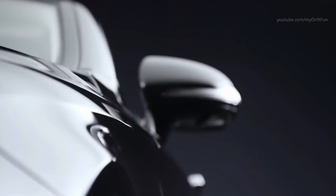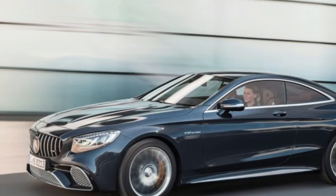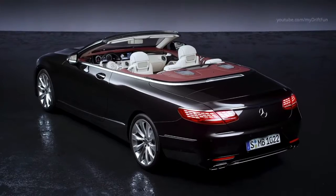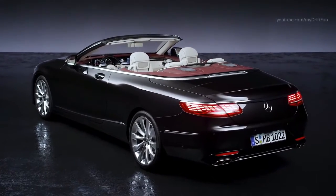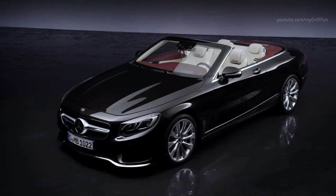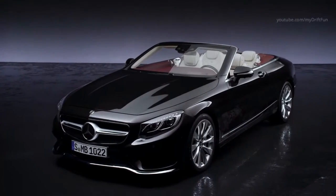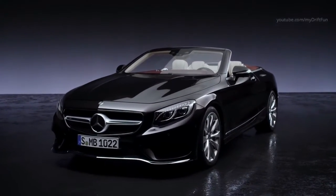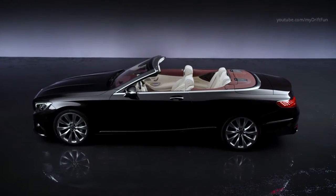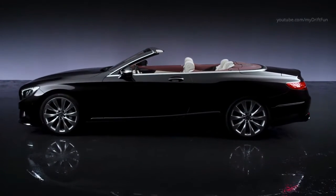The AMG S63 ditches the 5.5-litre V8 for the same 4.0-litre unit as the S560, albeit with power boosted to 604 bhp and 900 Newton metres of torque. It also now uses Mercedes' 9-speed automatic transmission, although the brand only quotes a 0-62 mph time for the all-wheel drive version at 3.5 seconds.